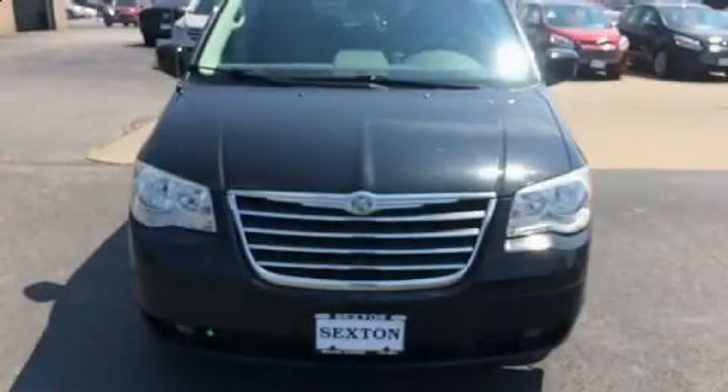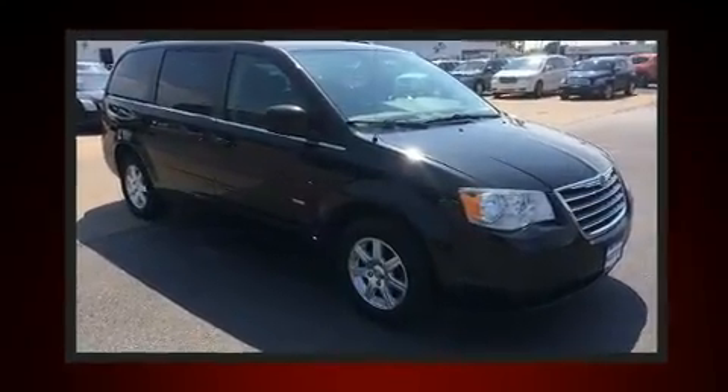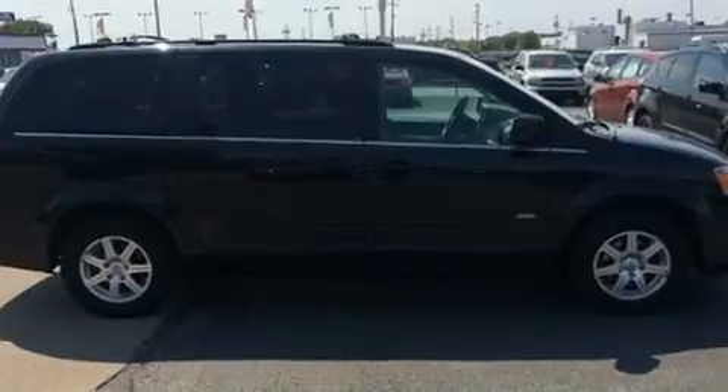The 2008 Chrysler Town & Country. This 7-passenger van provides exceptional value. Smooth gear shifts are achieved thanks to the refined 6-cylinder engine, and for added security, Dynamic Stability Control supplements the drivetrain.